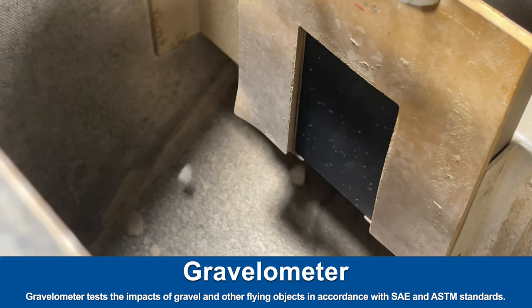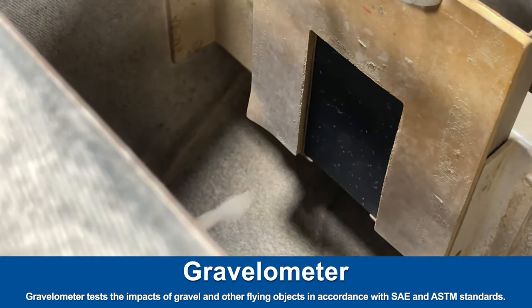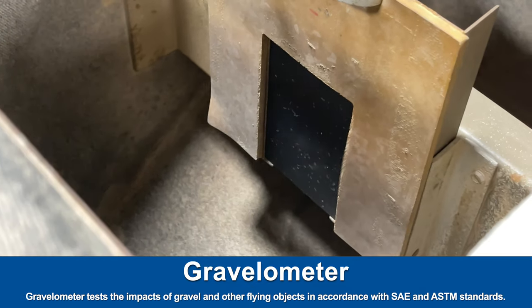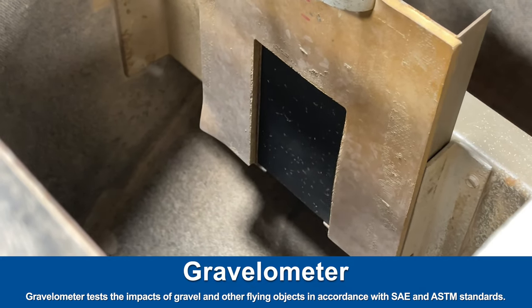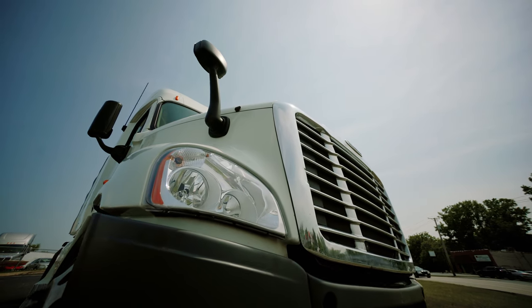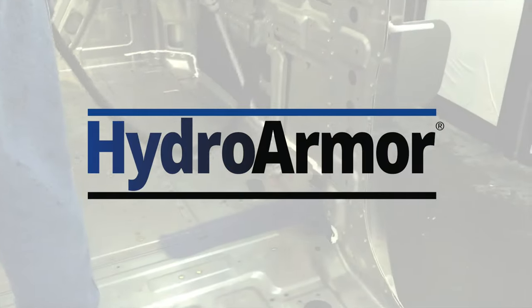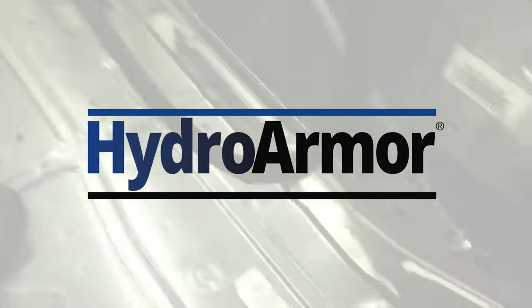It's safe to use and easy to clean up as water-based house paint, providing high-performance protection without the environmental and safety problems present in many undercoating products available today. With a long history of 30 plus years of providing underbody protection to the transportation industry, HydroArmor offers protection you can trust from a global leader in adhesives and coatings.